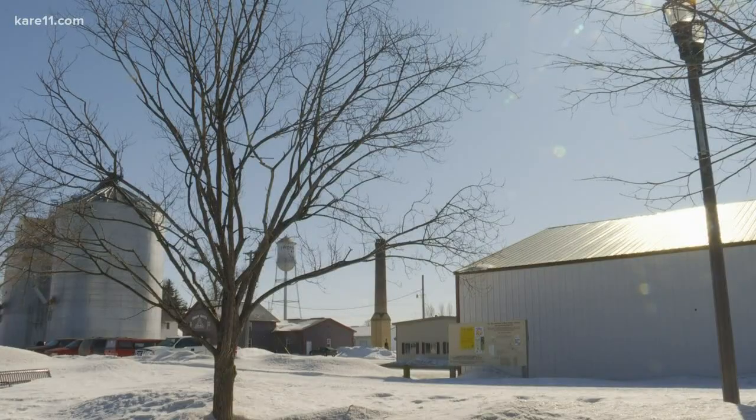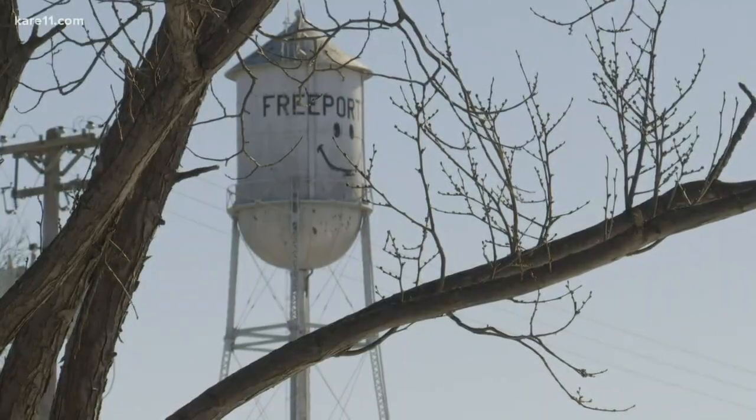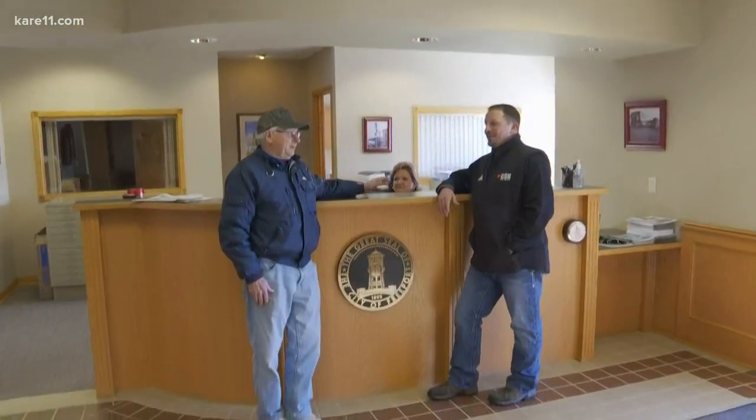Whenever I bring up Freeport, they don't necessarily know where it is, but they always associate the tower with the smiley face on it. Since the 1920s, this water tower, known as the Tin Man, has served as a landmark engraved in the city's seal and depicted in every corner of the town.